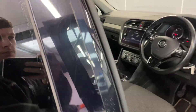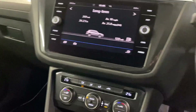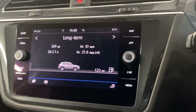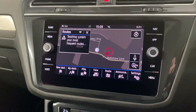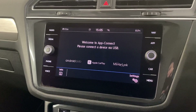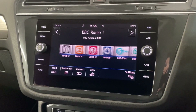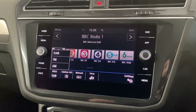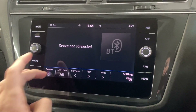We've also got front assist, lane assist, and pedestrian monitor on this vehicle. Moving through to the interior, we've got the 8-inch multimedia system in the middle with the Discover Navigation system. We've got wireless app connect as well, so depending on your smartphone you've got Android Auto or Apple CarPlay, plus DAB, FM, AM radio.